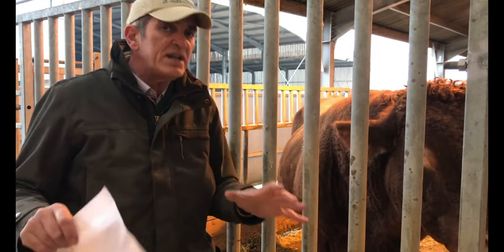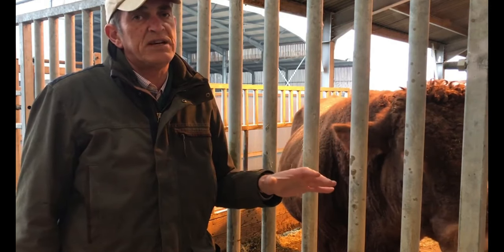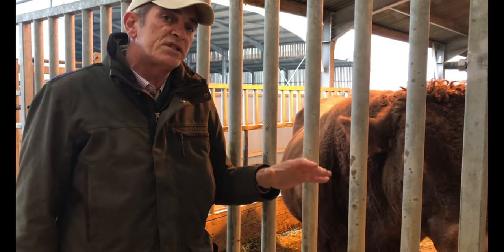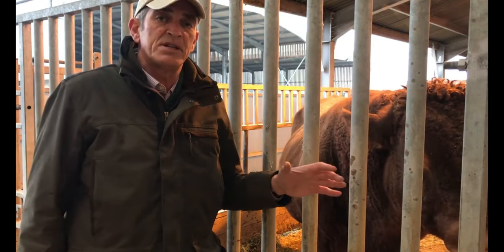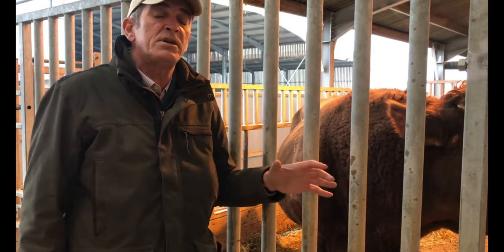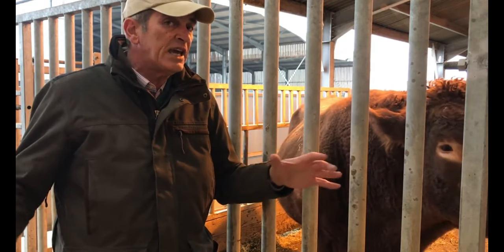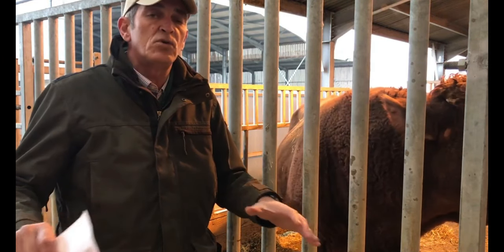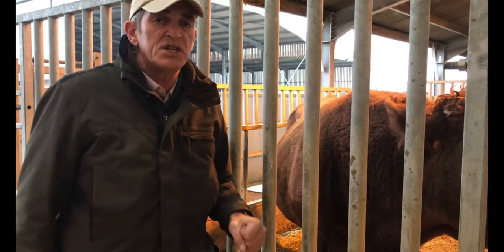So you need to decide what it is you want from a bull. We now breed the vast majority of all our own bulls here on the farm and it's a closed herd. A bull also should have good temperament, and breeders will breed for temperament as well as conformation, looks, and size. You can get too big, you can get too small, and you need to decide for yourselves what it is that you want in a bull before you go to purchase.